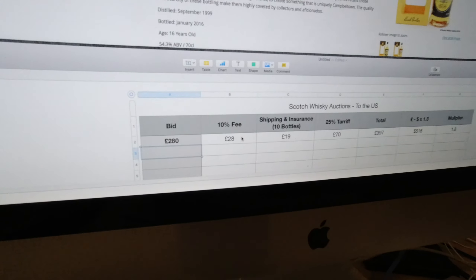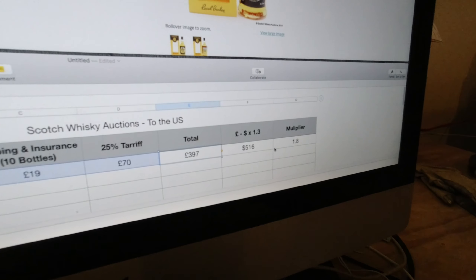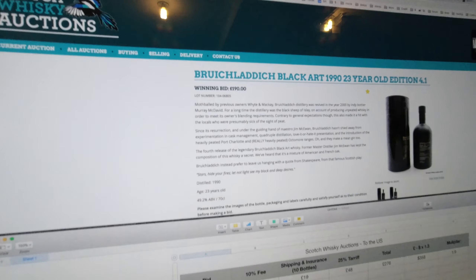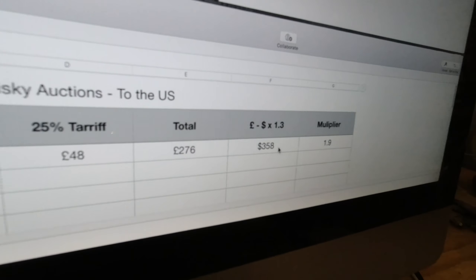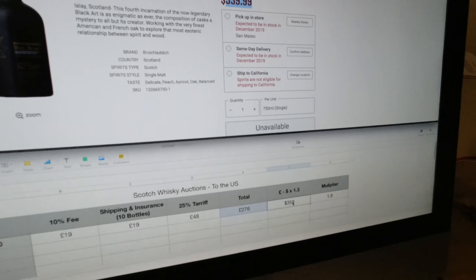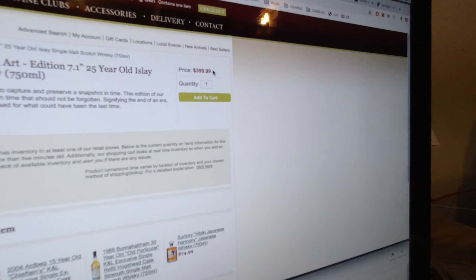So what kind of bottles are in that price range, and what do they cost in the US? Dark Cove Committee Release — as of this auction finishing in December — 190 pounds. Presuming you bought 10 bottles for the shipping, you'd end up at $360 for that. I don't think so. How about Springbank Local Barley? Certainly collectible and very expensive — 280 pounds, plus all the bits, comes to 400 pounds... wow, $516 — a 1.8 multiplier.